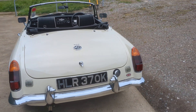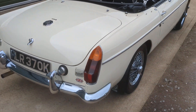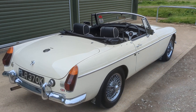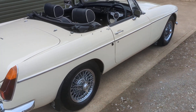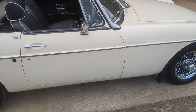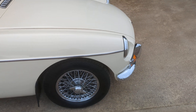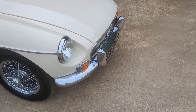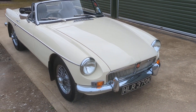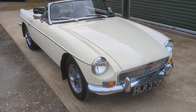These do tend to look rather smart in white and they do seem to sell very well. The car's fitted with the more traditional style MG grille. This model year would have had the recess grille, but they tend to look much smarter than the earlier style grille.